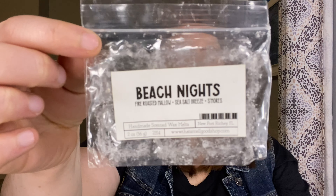I only have one item left from That Smell Good Shop — a Beach Nights. This is Fire Roasted Marshmallow, Sea Salt Breeze, and S'mores. Tara so kindly gifted this to me. I really, really loved this — but to be honest, I love all beach nights. This was a very creamy, sweet beach nights. That was good.